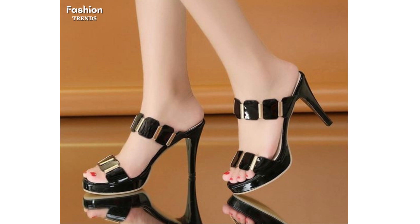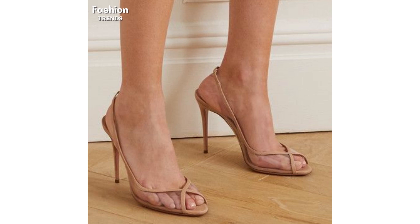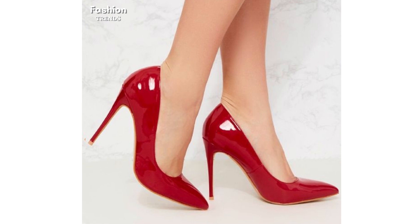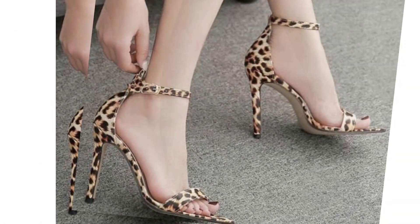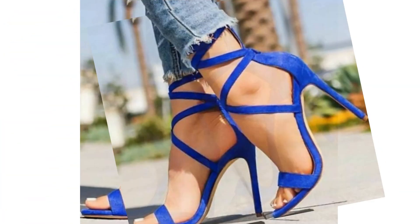High heels are now a staple piece in many women's wardrobes. They are worn to elongate legs, dress up an outfit, and even give the illusion that a woman is taller than she actually is. Heels come in all shapes and sizes, and though they may often be regarded as uncomfortable, are undeniably present in modern day society.